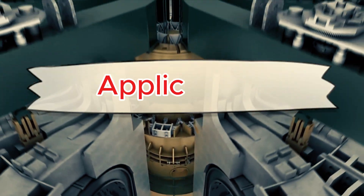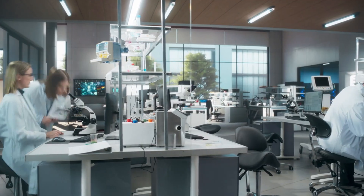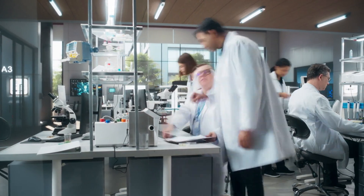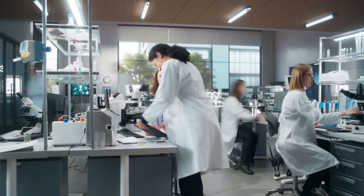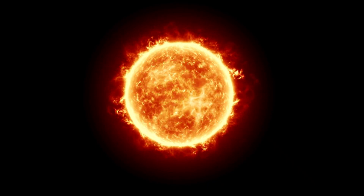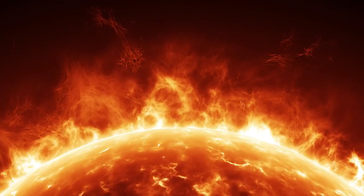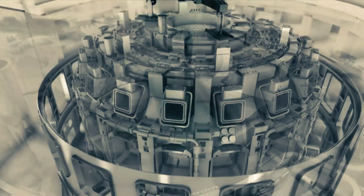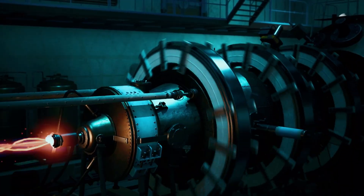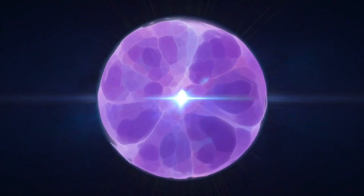Now let's step back and look at the machine that will put the central solenoid to work. ITER isn't just another research project — it's the largest scientific experiment ever attempted, involving 35 nations and representing half of humanity. Its goal is simple to state but almost impossible to achieve: create and sustain the same kind of fusion reactions that power the sun. The ITER tokamak, being built in southern France, is a gigantic donut-shaped chamber designed to hold plasma hotter than 150 million degrees Celsius.